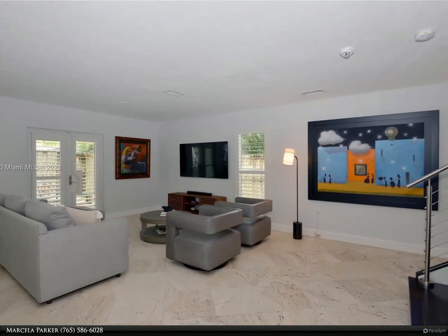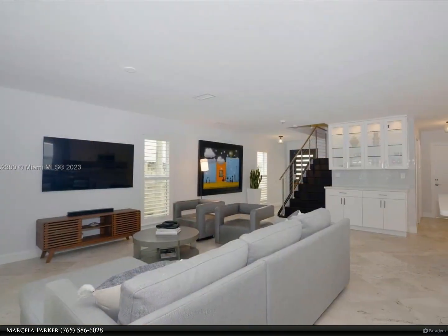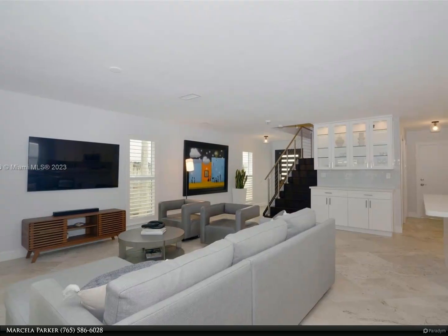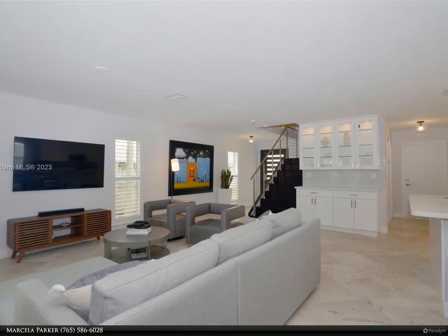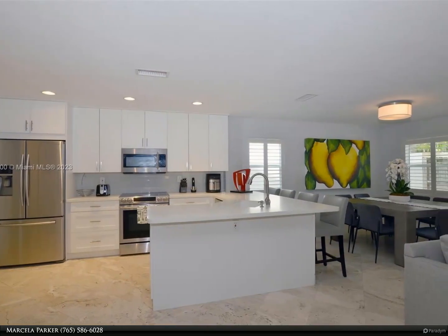The home features hurricane impact windows and plantation shutters throughout. The spacious and bright main bedroom has two walk-in California closets. There is a dream spacious kitchen with stainless steel appliances and a large pantry.